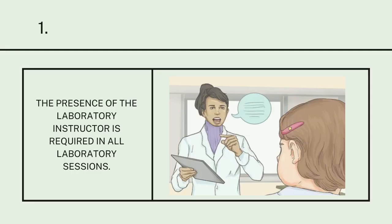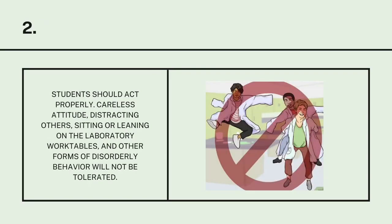General Rules. Number 1: The presence of the laboratory instructor is required in all laboratory sessions. Number 2: Students should act properly. Careless attitude, distracting others, sitting or leaning on the laboratory work tables, and other forms of disorderly behavior will not be tolerated.